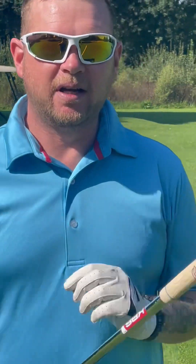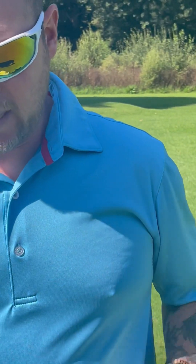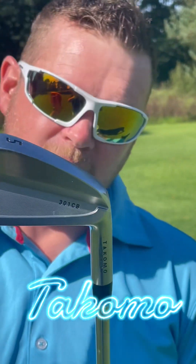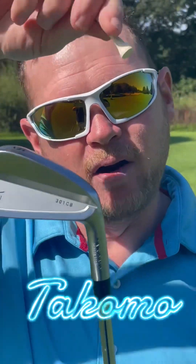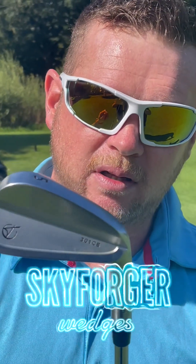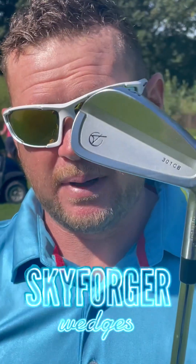I'm going around today, I've got the grips on from Rippit, using only Takomo irons for the whole round. So 5, 6, 7, 8 and then 9, pitch, and then I've also got my wedges which are lob, gap, sand. So that's what I'm doing today. We're on temporary greens so I'll probably be putting with this as well, but we'll see how I get on.